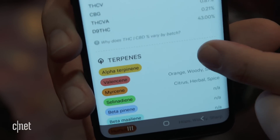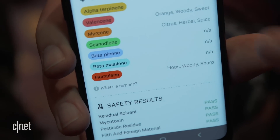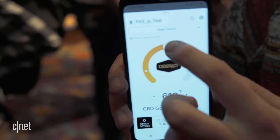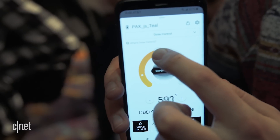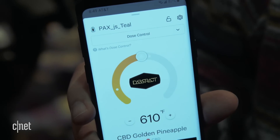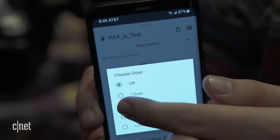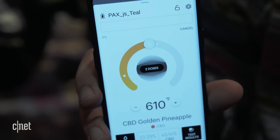Not only does it give you more transparency in the information, but it also lets you personalize how you take hits. You can personalize how hot you want to smoke a given strain, and you also get to choose how many doses you want to take for every inhale.